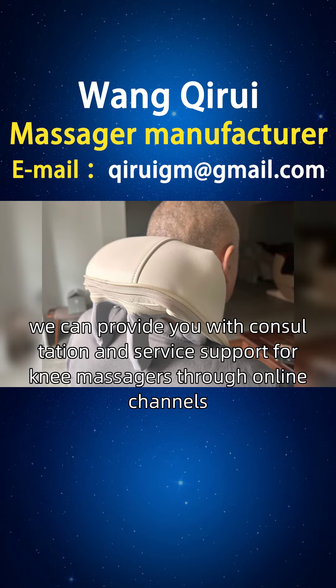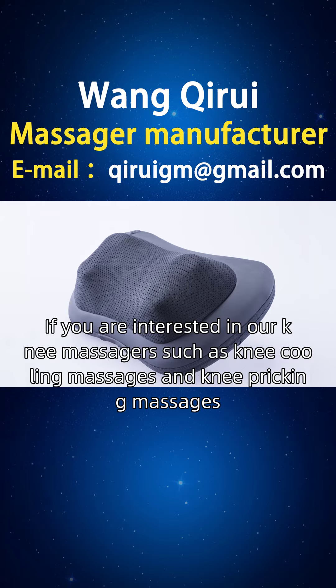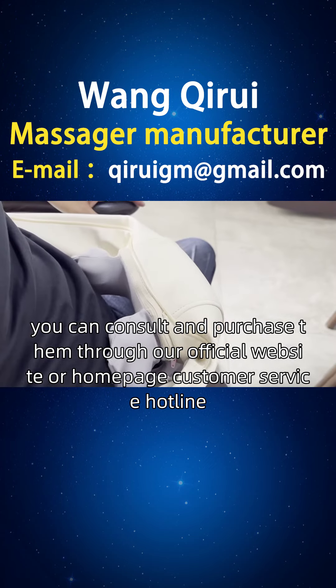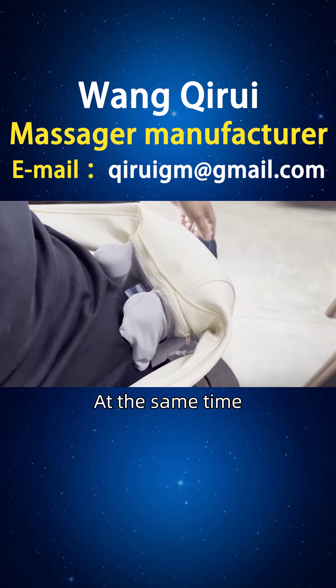Friends in Canada, we can provide you with consultation and service support for knee massagers through online channels. If you are interested in our knee massagers, such as knee cooling massages and knee pricking massages, you can consult and purchase them through our official website or homepage customer service hotline.